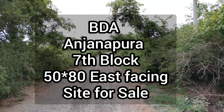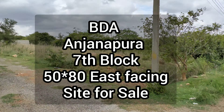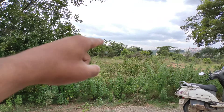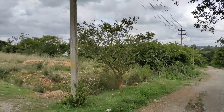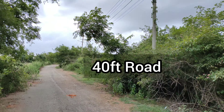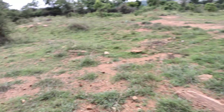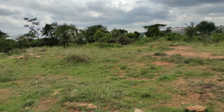Good evening. Today we are in Anjanapura 7th block — a BDA site for sale. This is site number 338, 50 by 80 feet, east facing. You can see the number here: 338. On that side you will be getting a park.